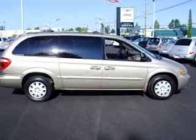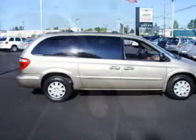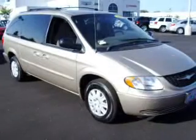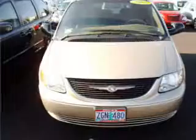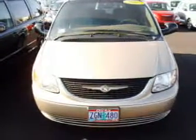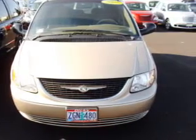Whether heading out on tour or hauling the kids to soccer, this 2002 Chrysler Town & Country LX is the vehicle you need. This Town & Country has a 3.3-liter 6-cylinder 12-valve engine and a 4-speed automatic transmission, and has a gold exterior and a tan interior.